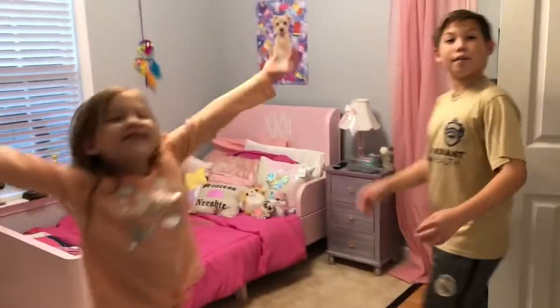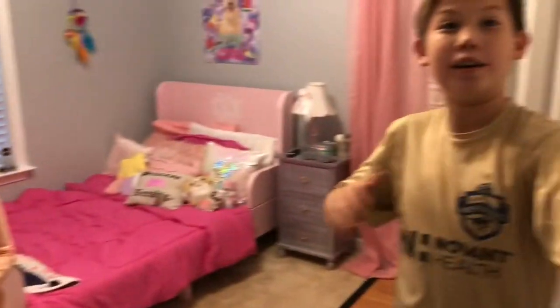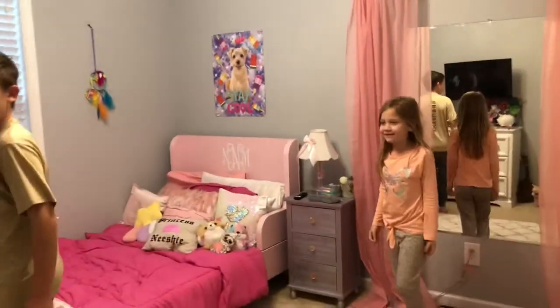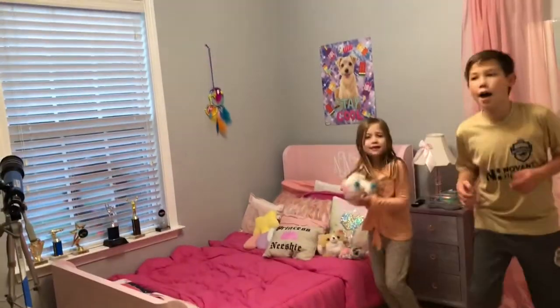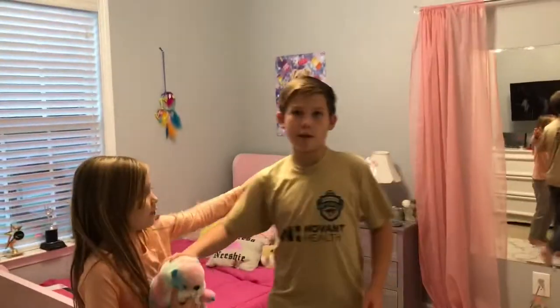What's up guys, in this video — well it's the same video — this is my sister's part of my room. This is my lovely mirror, and yeah that's my TV I got for Christmas, and that's the stage, nice. This is my brother, and this is Bubbles — I named him Bubbles, and he won me at a carnival game.